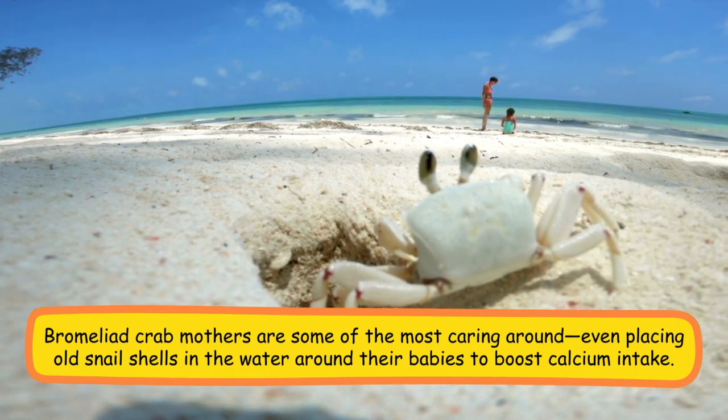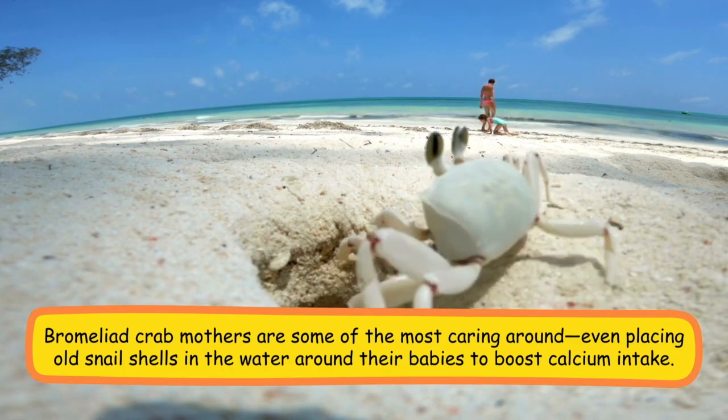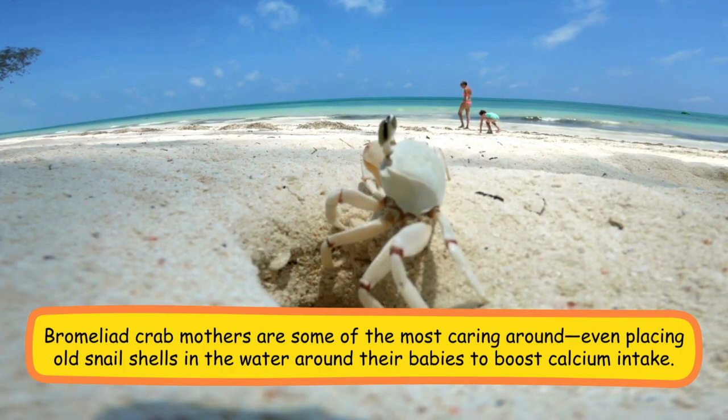Bromelate crab mothers are some of the most caring around, even placing old snail shells in the water around their babies to boost calcium intake.